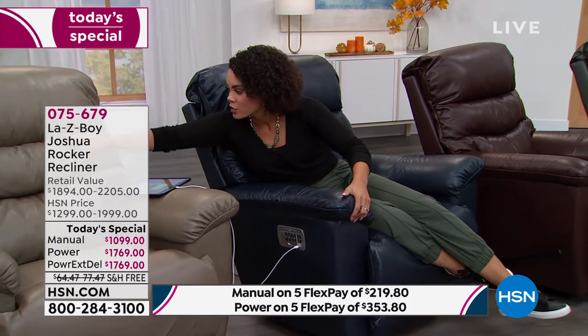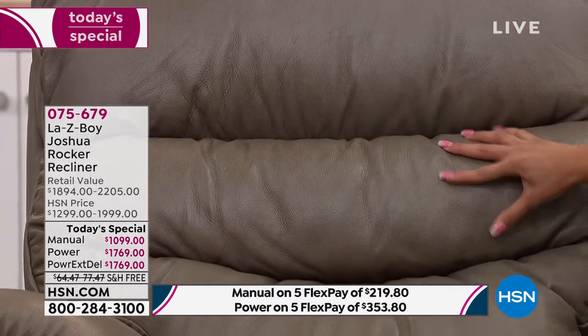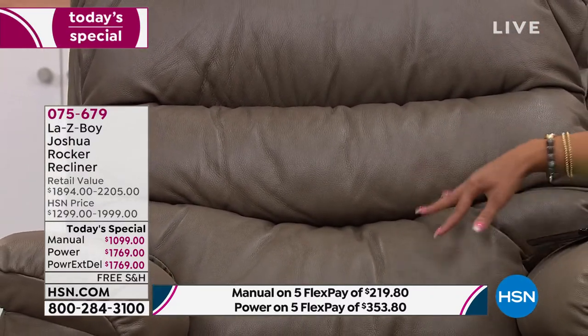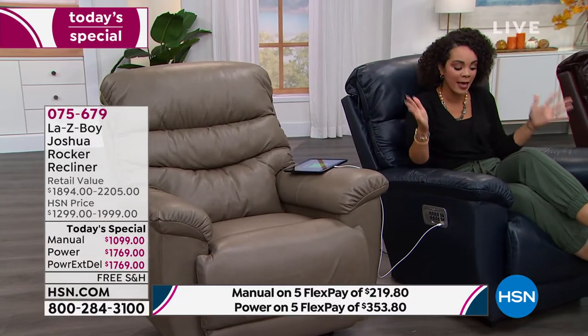You'll notice in the top the tiered back that was strategically designed—that's what's giving you that extra support as well. Remember, you have four points you can adjust: your head, your lumbar, you can lift your feet, and you can recline all the way back to where you're almost lying flat.